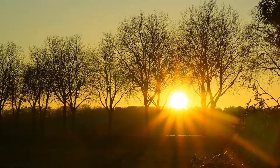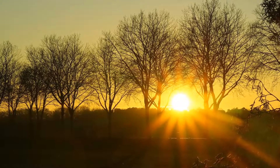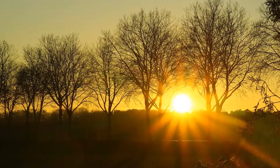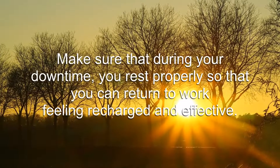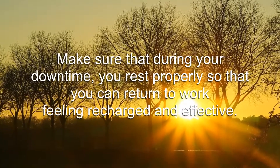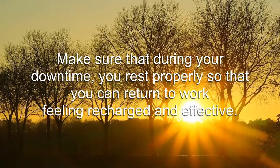Rest. The first tip is to ensure that you start the day in the best way possible. That is to say that you shouldn't be overtired or stressed. Make sure that during your downtime, you rest properly so that you can return to work feeling recharged and effective.